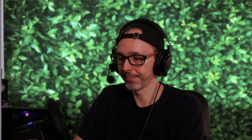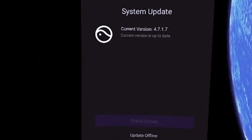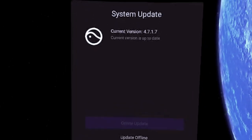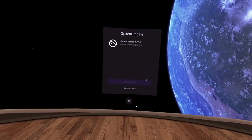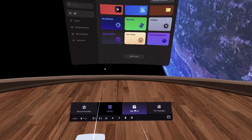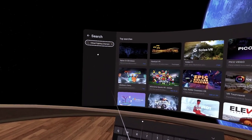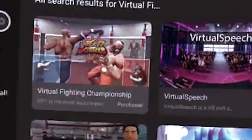So now I'm going to put the VR headset on and show you exactly where the game Virtual Fighting Championship is. Now we're inside of the Pico Neo 3 Link — just want to confirm that the current version you should have is 4.7.1.7. Do leave a comment below if you have another version. We'll also talk about new updates coming very soon to the Pico. So let's just check where the game is — we go to the app store, do a search for 'virtual fighting,' and it shows up as 'Purchased' inside of the app store.